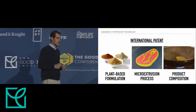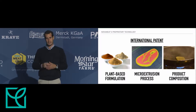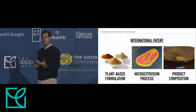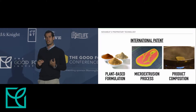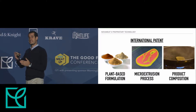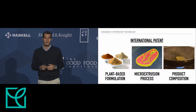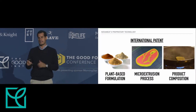We have an international patent. We just applied for the PCT application — the international process. What we patent is the plant-based composition and the micro-extrusion process. Our technology is not about 3D printing; our technology is about micro-extrusion, which means it can be scaled up without the need of a 3D printer. We patented both the process and the composition.